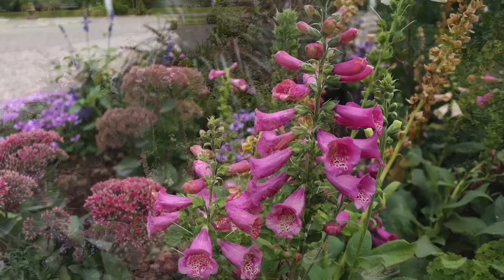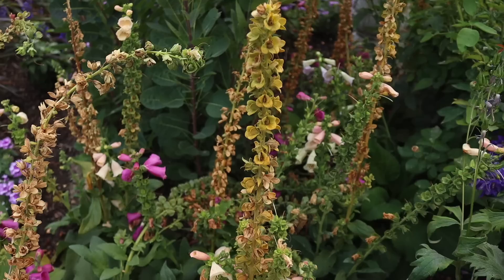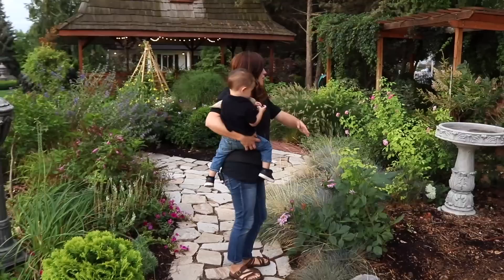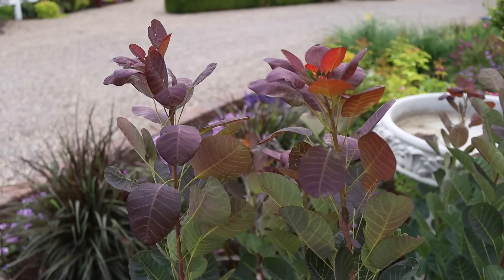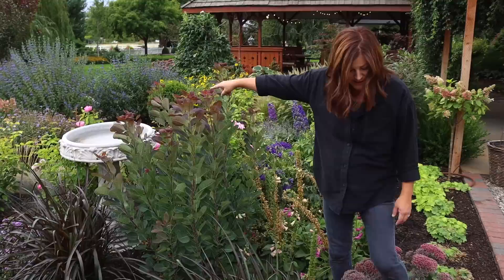Of course we've got the delphiniums — this is Pagan's Purple. And then these are the foxglove I started from seed, the Camelot mix. Some are still in bloom. I've left some so I can shake seeds out and let them reseed in this area — that'd be excellent. The spent blooms don't look amazing, but if you leave them long enough you can either gather the seeds or let them reseed in the whole area. The purple smoke bush was massive. We cut it all the way back to the ground — it's called a rejuvenation prune — and let it flush back. It's looking nice and fresh, and I really like the rounded leaves and the color.